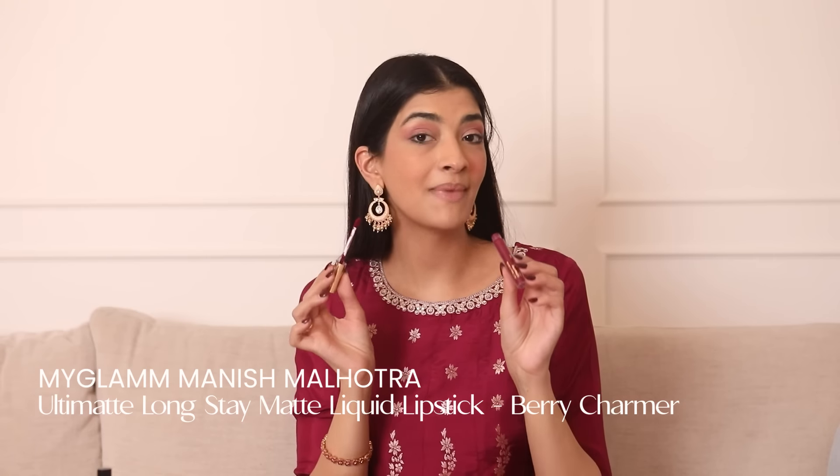Now for the main part of the look, I'm going to get on to the red lip. So I'm using the My Glam Antimate Long Stay Matte Liquid Lipstick in the shade Belly Chamo. So the red lip is done and as you all can see, the look is amazing.